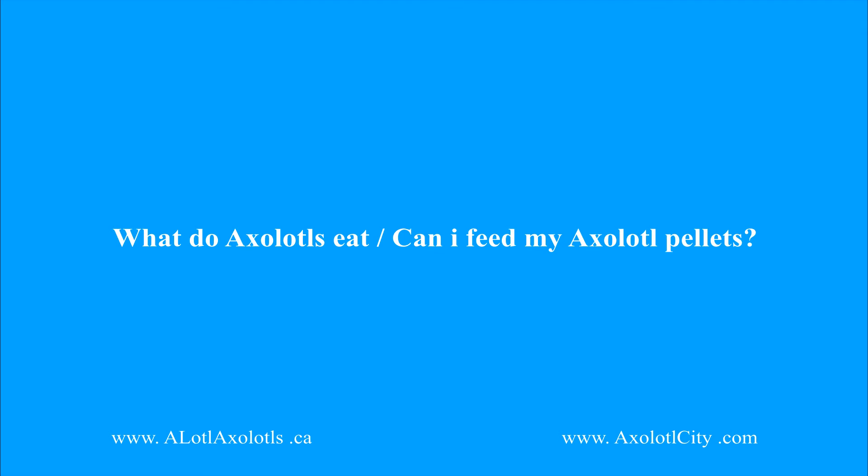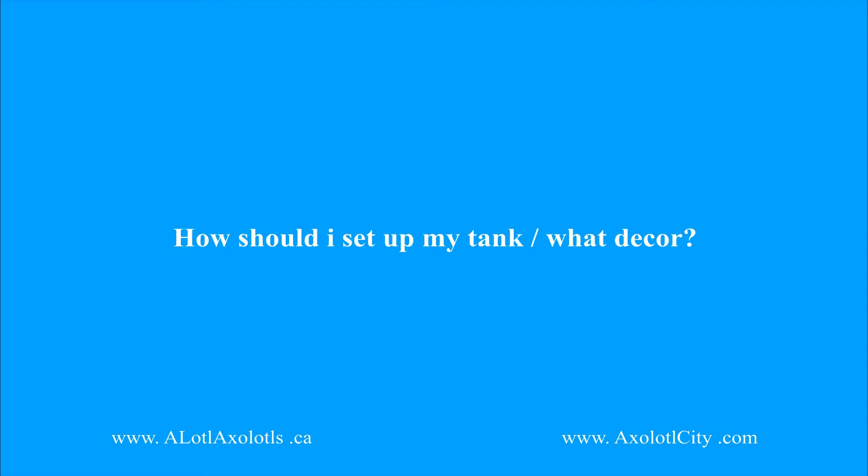Question number seven: what do axolotls eat? Can I feed my axolotl pellets? In the wild, axolotls' diets would consist of small fish, worms, and any other small aquatic life small enough to fit in their mouths. At home, you can feed your axolotl fresh worms from your local bait shop or axolotl pellets available on our website.